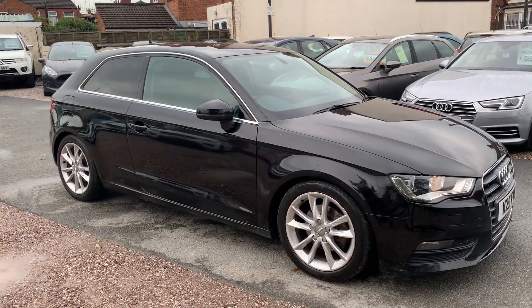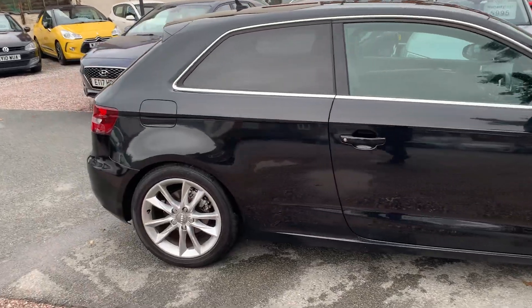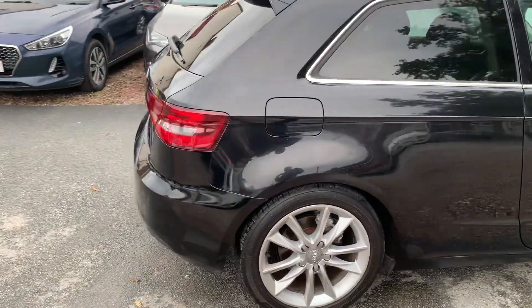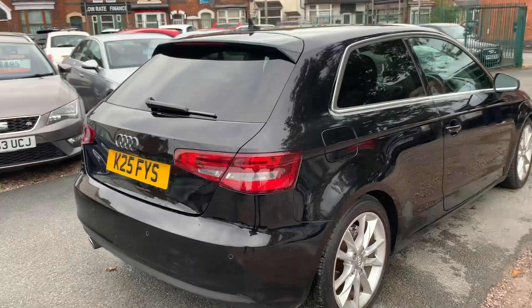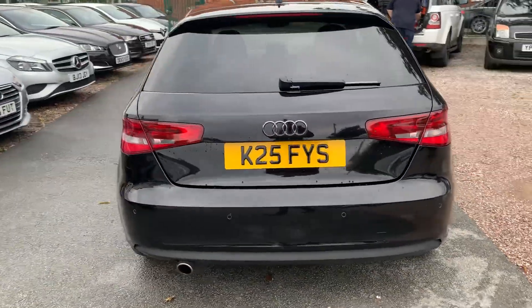Hi, it's Richard from D&C Car Sales in Crewe. I'm just going to do you a quick walk-around video of our Audi A3. I've got the car running so you can get a bit of a feel for it, and we'll have a walk around all the bodywork and we'll show you inside.